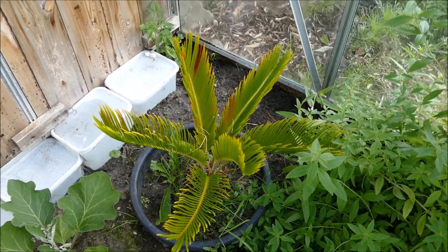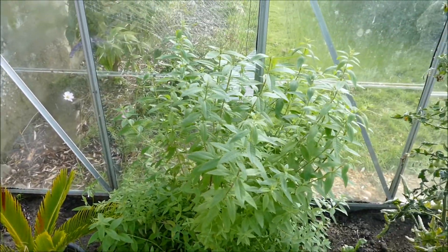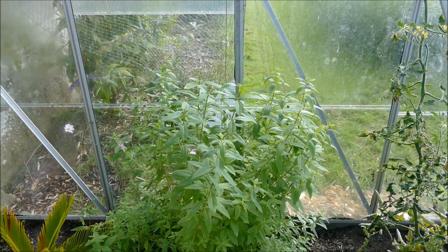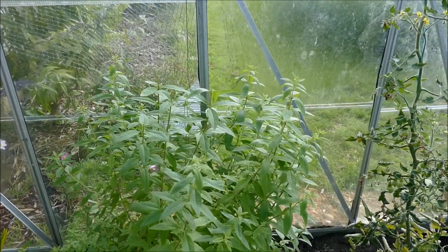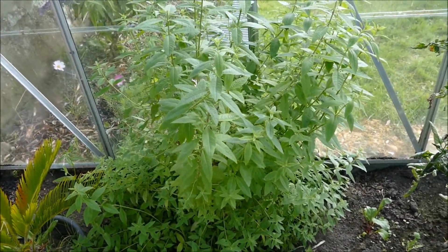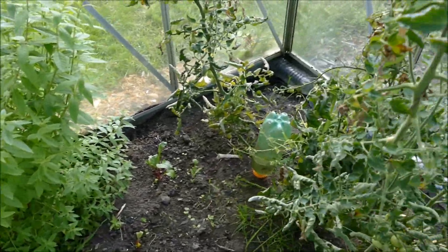No change in the cycad here - hasn't grown any new leaves this summer, not sure if it will or not. But the lemon verbena here has gone absolutely mad, you can see how big it is. My mum keeps cutting a bit back but it just keeps growing - that's a really vigorous plant, really loves the conditions in the greenhouse.